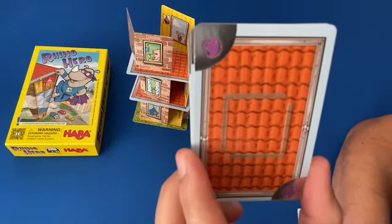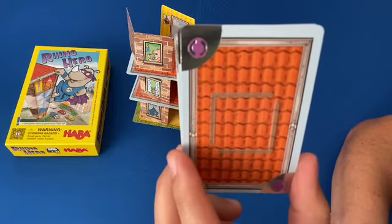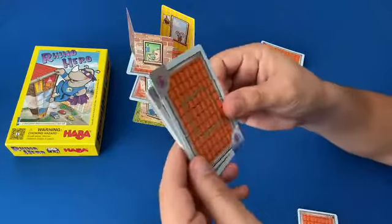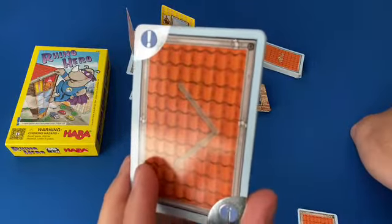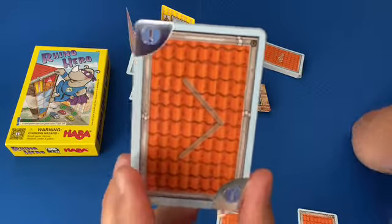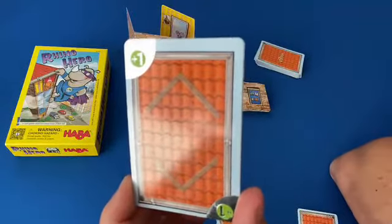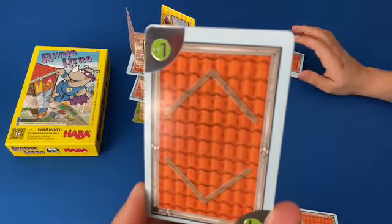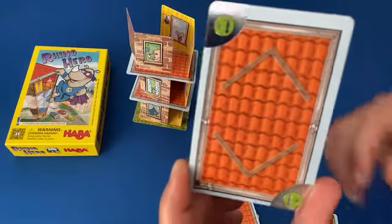This first one here is the reverse symbol — basically this changes the direction of play. So if it's currently going clockwise it's now going to go counterclockwise. Next we have this exclamation point which forces the next player to lose their turn — it's basically like a skip. We've got the plus one here, again messing with the next player — you force them to draw a new roof card before they can play one from their hand, so you're adding stuff to their hand.